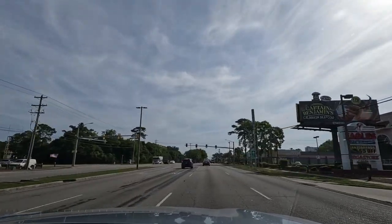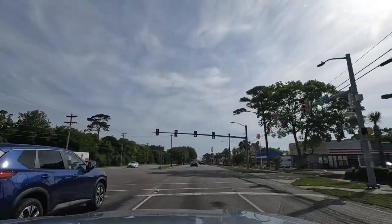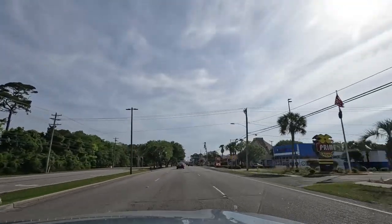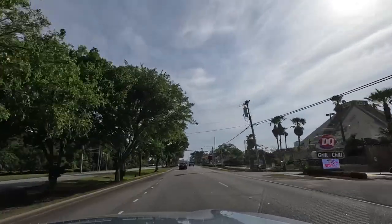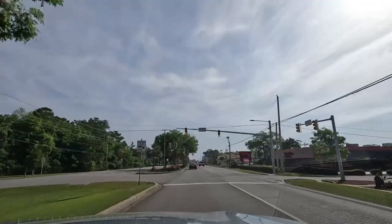We're going to start here, like I mentioned, on the south end and head north. Over there on the right, we've got the Cancun Putt-Putt. That is an indoor putt-putt course, so if it's a rainy day, that's a great rainy day activity.